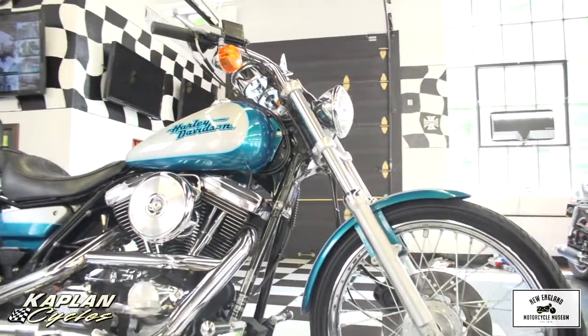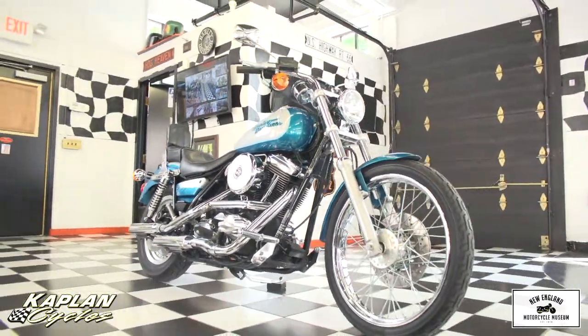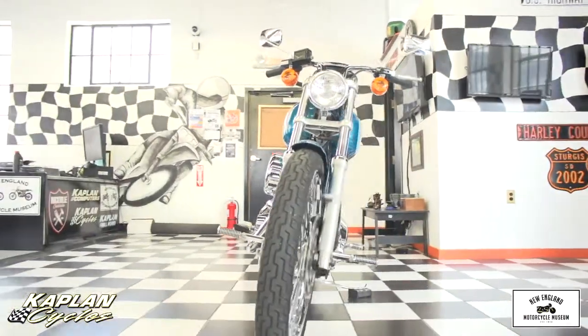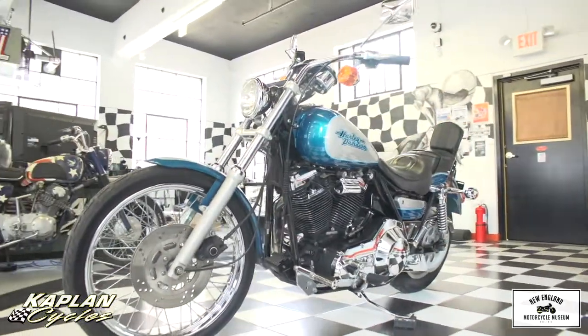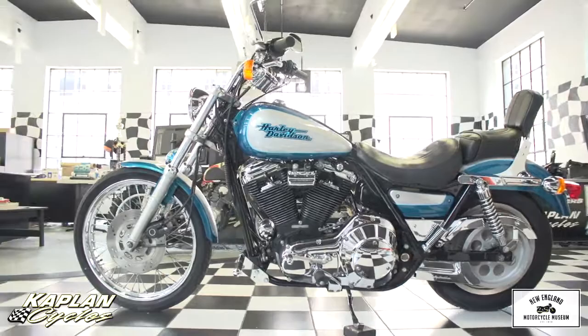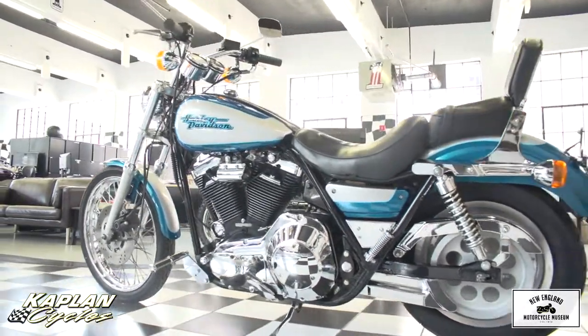The chrome on the engine is in beautiful shape. It is all stock — stock suspension. Everything is beautiful, and it has the original Willie G seat that came from the factory. The tires are in excellent condition, the brakes are in excellent condition. Our service department just went through the bike; it's got all fresh fluids in it and it needs nothing.